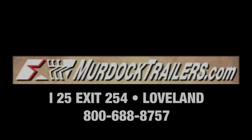For more information on this trailer, check out our website at murdocktrailers.com. We've got pictures and pricing of not only this trailer, but all of our inventory. We'll see you next time.